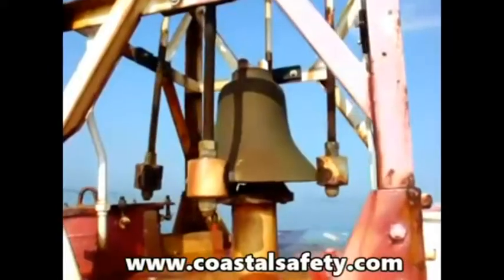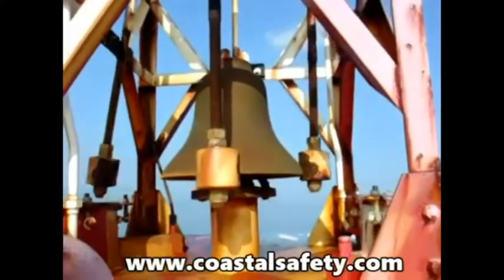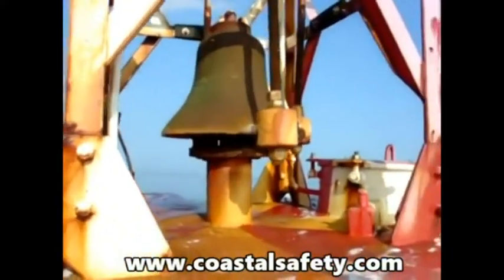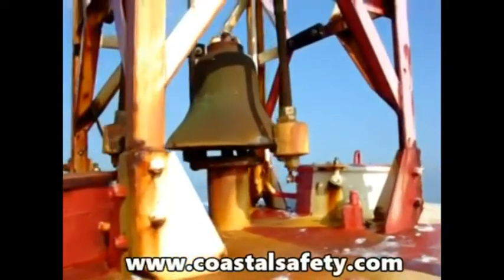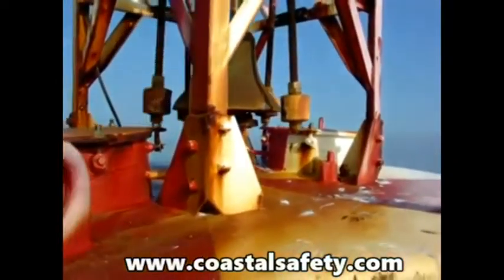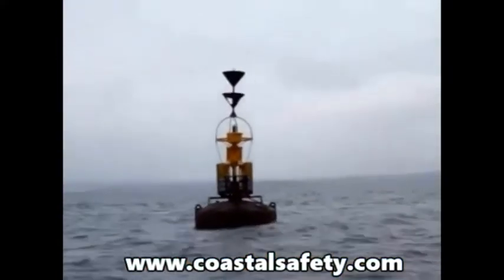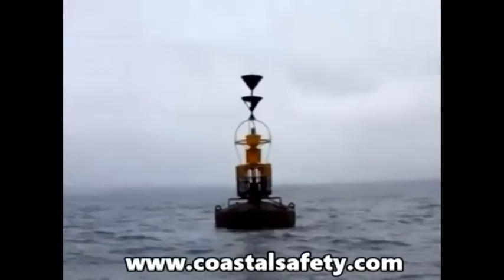Buoyage is the general term that we use to cover markers that indicate the edges of safe water in channels, open seas and danger areas. There are a number of special buoys to mark special purpose areas such as swimming areas, military practice areas and areas reserved for a particular activity such as jet skis.